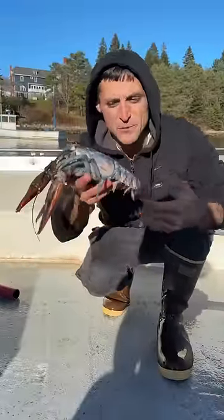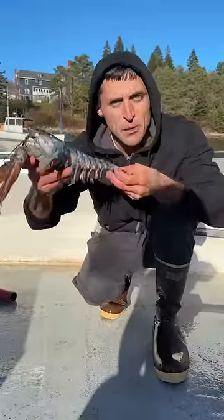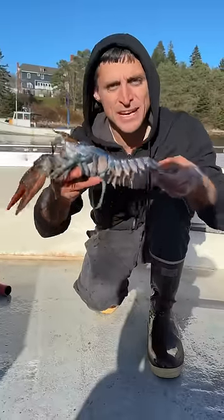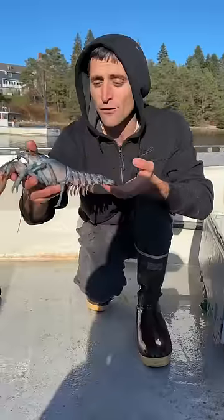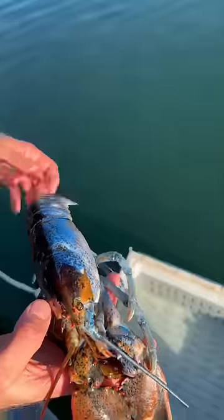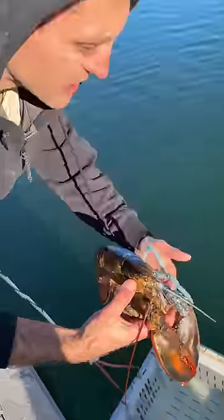Which begs the question: can this lobster reproduce with itself? We did a poll in the earlier video and it was pretty unanimous — everybody wanted to see us keep it as a pet, so that's what we're going to do. We're actually going to save it, keep it hopefully for a few months, and see if it can develop eggs onto one side of its tail. This is the lobster's temporary cage for the night.